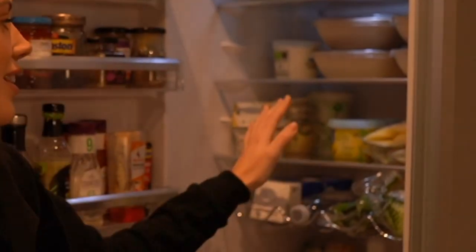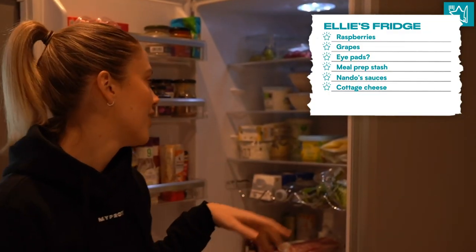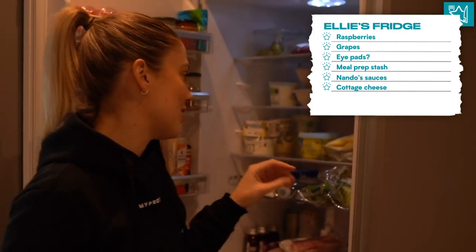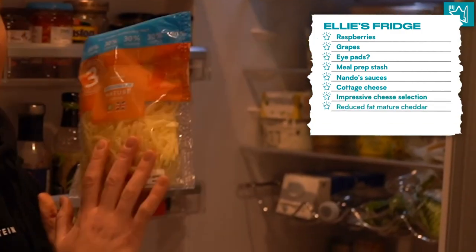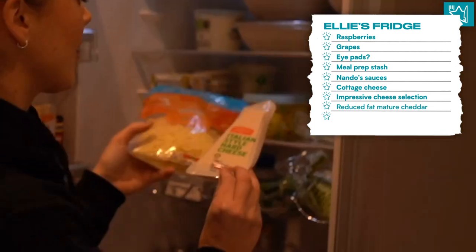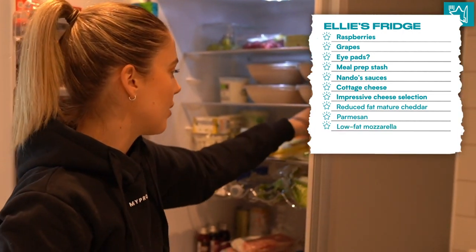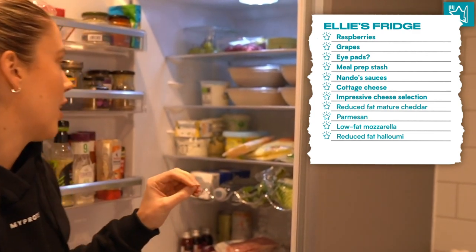Moving down to the second shelf - this is definitely the cheese shelf. On this shelf we have every single cheese you could possibly want. I've got some reduced fat mature cheese; I'm always going for mature because it tastes the best. Some parmesan, low fat mozzarella, and also some reduced fat halloumi. Definitely my favourite cheese - I love a bit of halloumi.